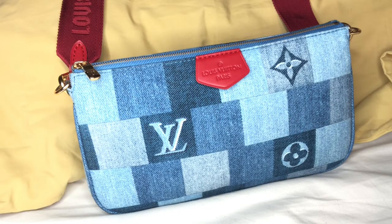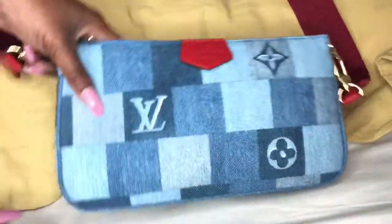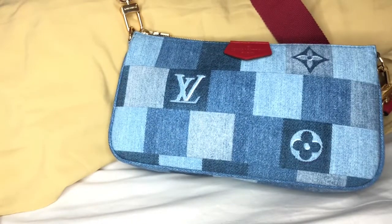Hey guys, it's Lipsticks and Kicks and I'm back with a quick short video of what I've been rocking lately. This is my Louis Vuitton Denim Multi Pochette, and right now I'm rocking her with the red strap.